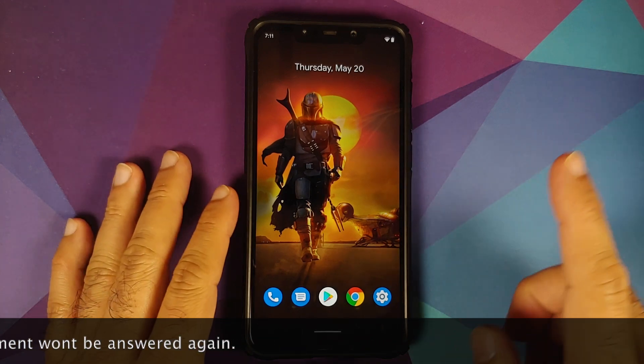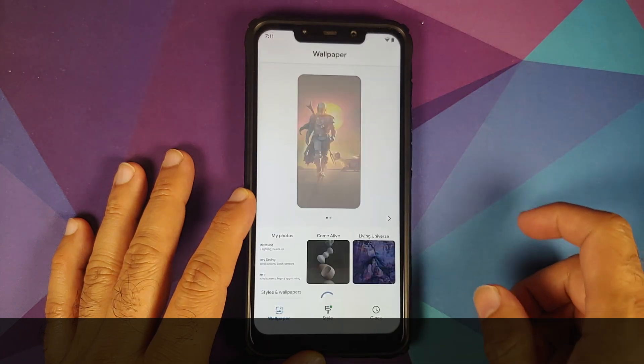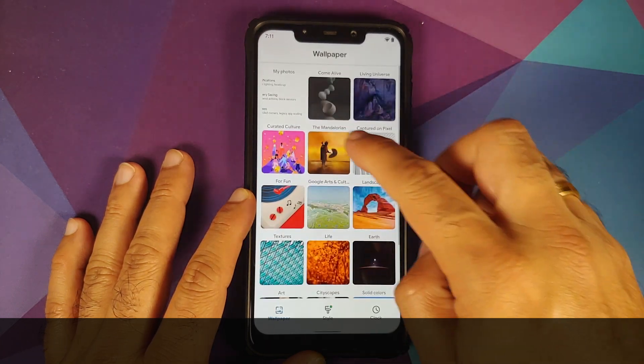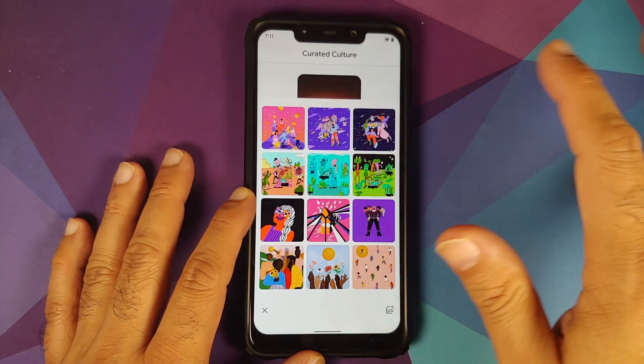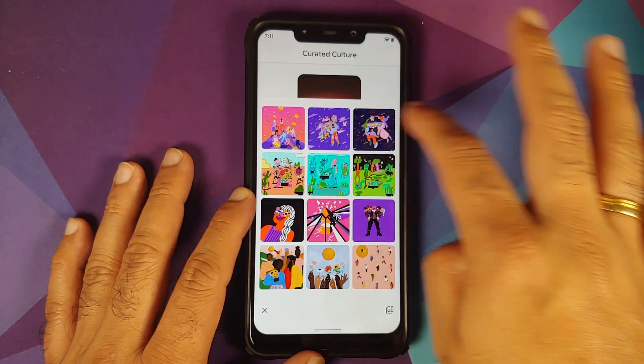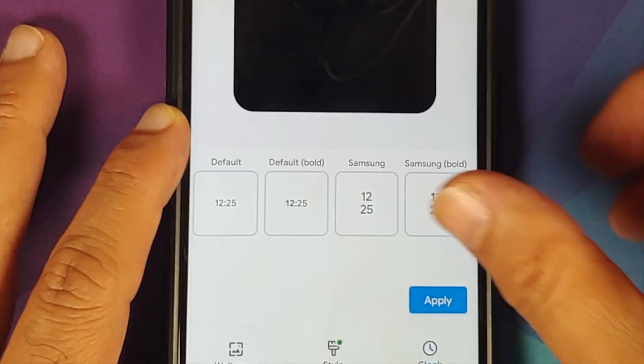The first change you will notice is if you press and hold on the home screen, go into Styles and Wallpapers, and choose the curated culture wallpapers — there are new wallpapers which were part of the Pixel Drop. The first three wallpapers are the new ones.